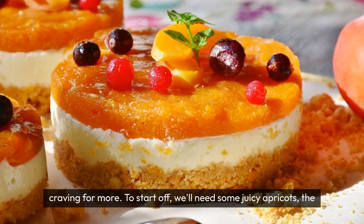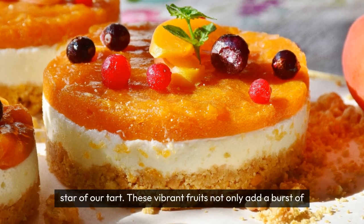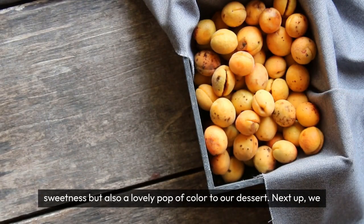To start off we'll need some juicy apricots, the star of our tart. These vibrant fruits not only add a burst of sweetness but also a lovely pop of colour to our dessert.